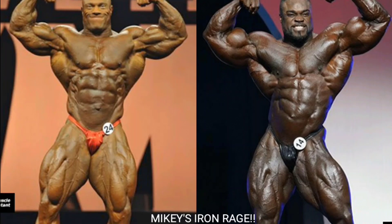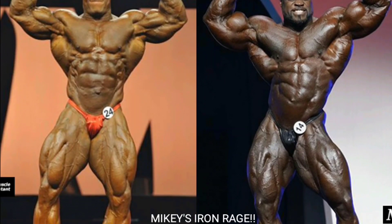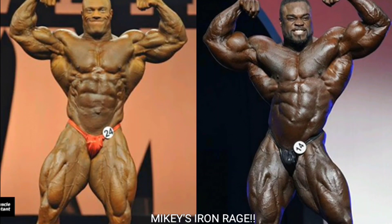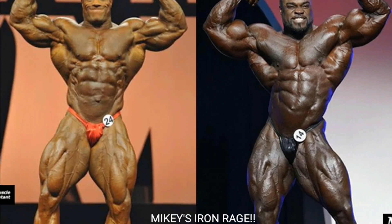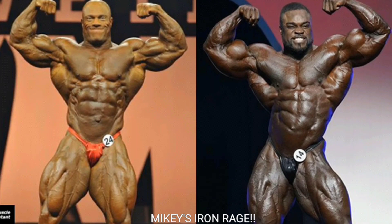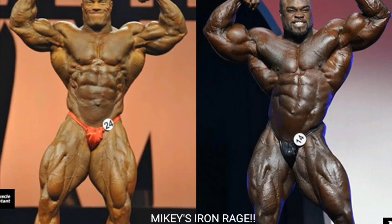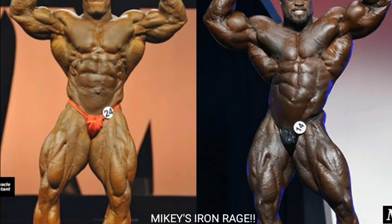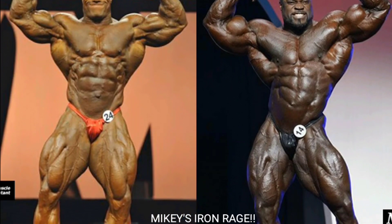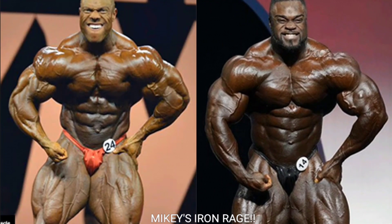Next up is the front double bicep. Phil Heath looks really good but his silhouette is just horrible — the midsection looks rough and the quads are washed out. I'm gonna go with Brandon Curry. Even though Brandon's using a little oil, his silhouette is unbelievable. He tilts his body to the right making him look so aesthetic, with that tight midsection and quads that look pretty ripped. Brandon Curry gets the point for the front double bicep.